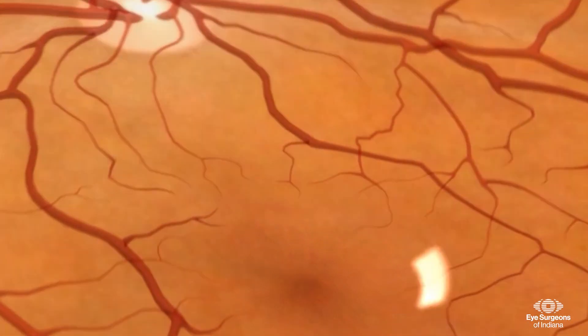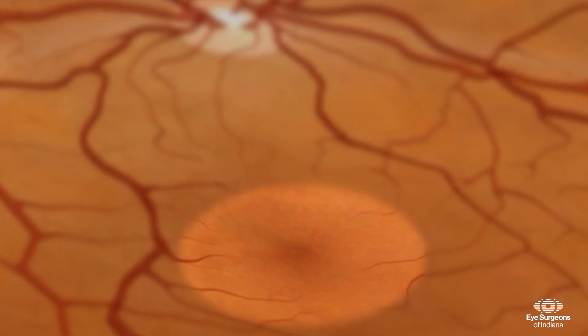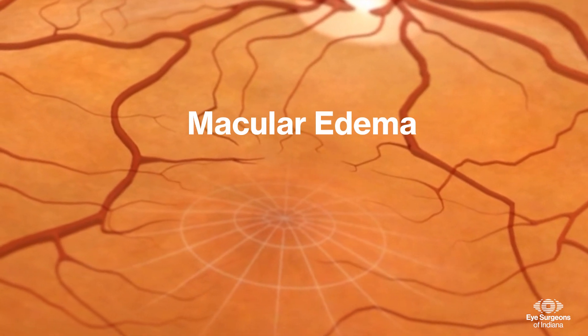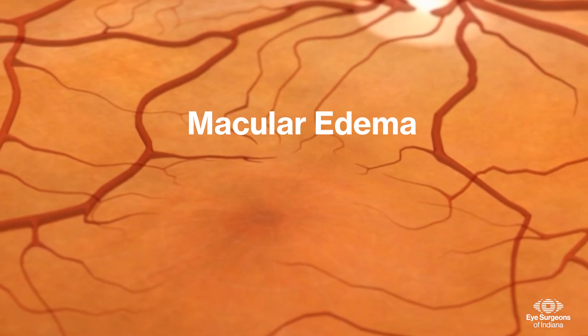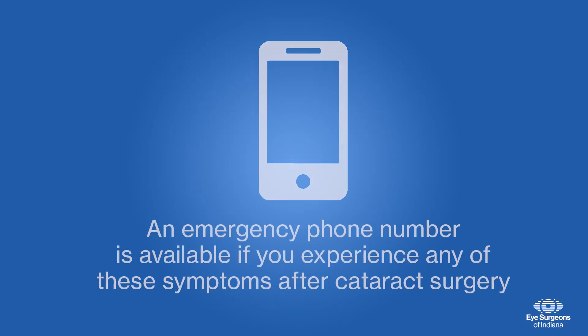The retina is a delicate part of the eye and can swell after cataract surgery in some patients, especially diabetics. This can cause blurry vision, called macular edema, but it can usually be treated with drops or other treatments. An emergency phone number is available if you experience any of these symptoms after cataract surgery.